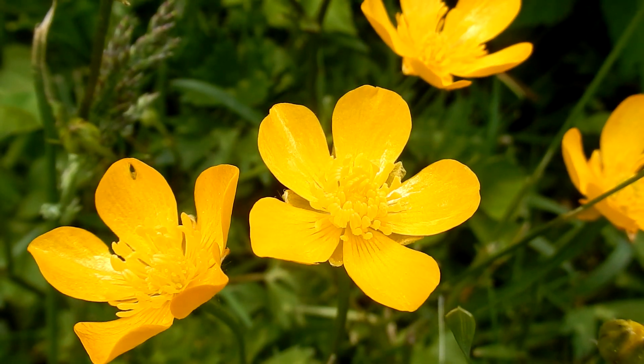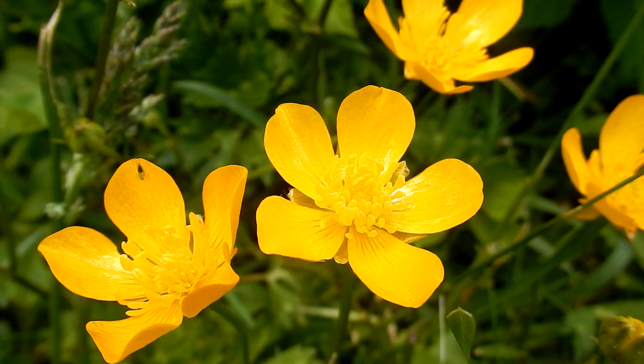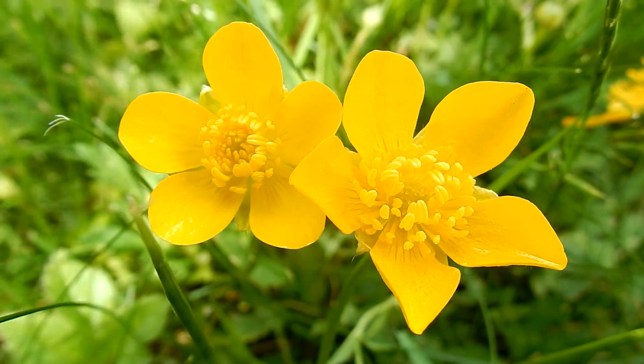Flowers are bright glossy yellow, five petals overlapping, sometimes seven or more. The flowers are a rosette shape, half inch by three quarters inch in diameter, with clusters of yellow stamens.